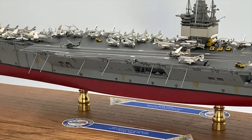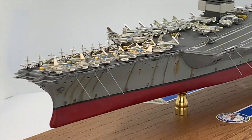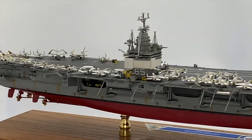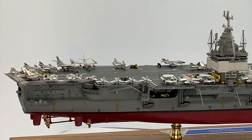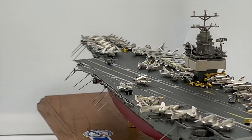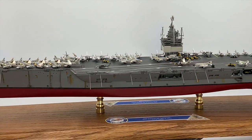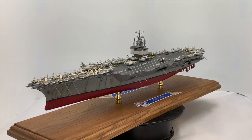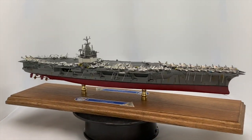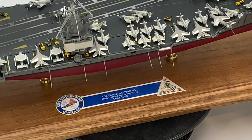Launched in 1960 without the planned RIM-2 Terrier missile launchers, late in 1967 she was fitted with a prototype basic point defense missile system, starboard below the island, used to launch and direct Sea Sparrow missiles fired from two eight-round box launchers. After completing an overhaul, shipyard work, and sea trials out of NAS Alameda on 7 September 1967, Enterprise steamed to San Diego to embark Carrier Air Wing 9 and get underway for refresher training off the California coast.